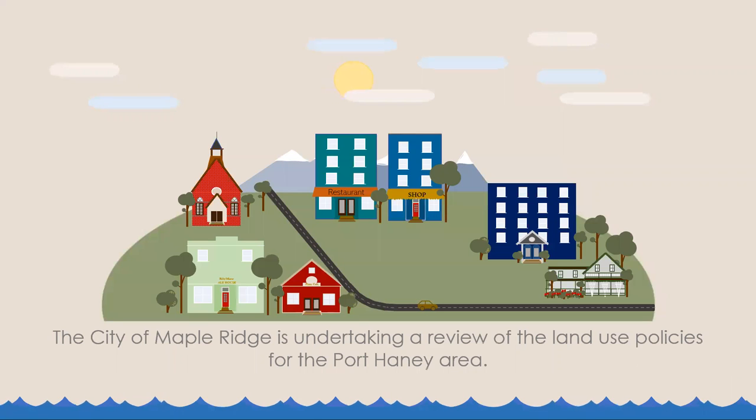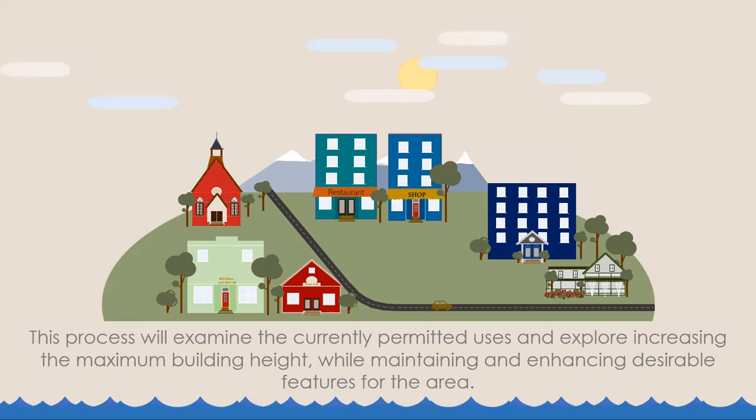The City of Maple Ridge is undertaking a review of the land use policies for the Port Haney area. This process will examine the currently permitted uses and explore increasing the maximum building height while maintaining and enhancing desirable features for the area.